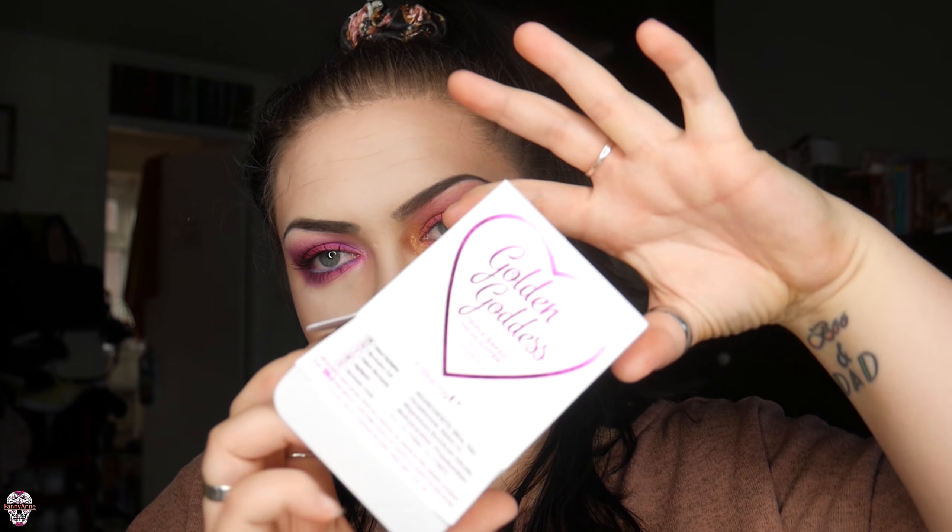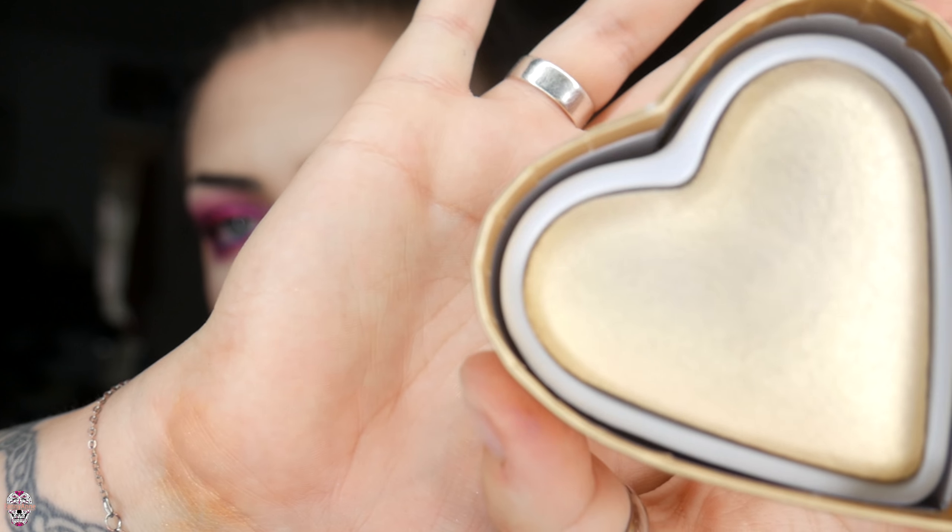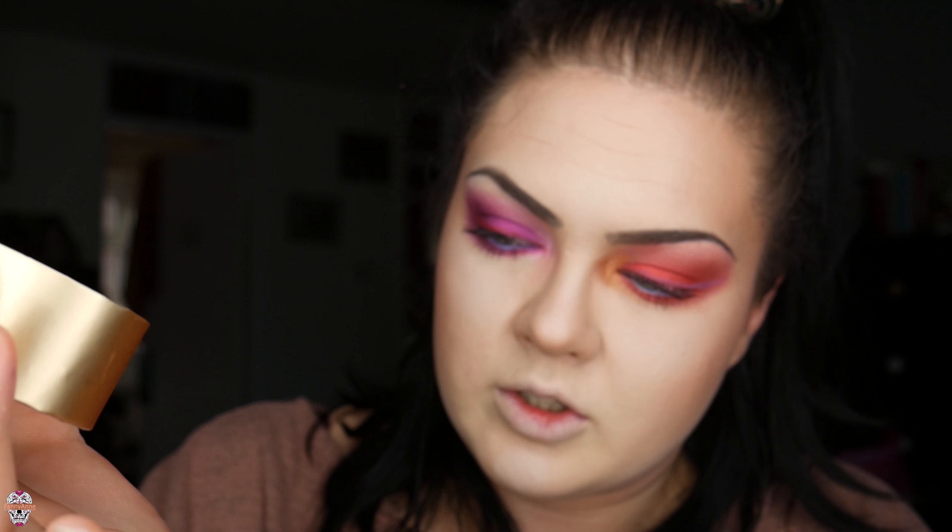Next we're trying out our new highlighter — it's still in the plastic. Here it is — comes on a little platform. I have one already, the pinky one I always use. This new one — the Golden Goddess — is so gold. We're going to swatch it first. Oh my god it's so gold. The pigment on baked foundations is always incredible.